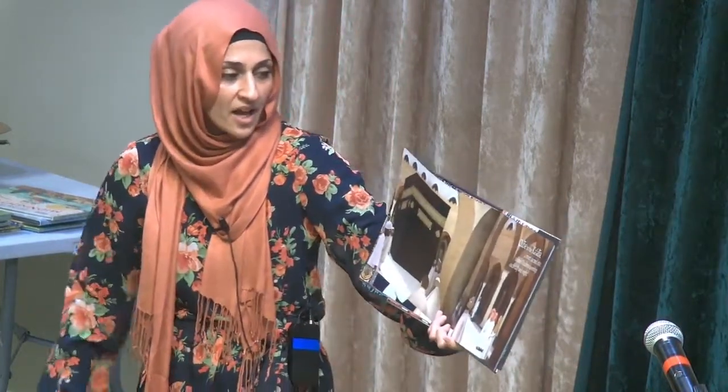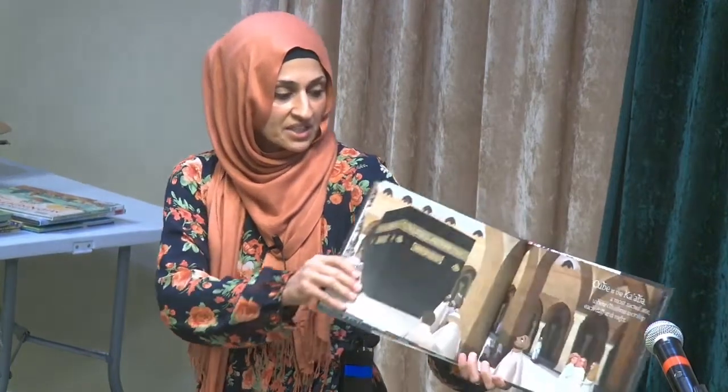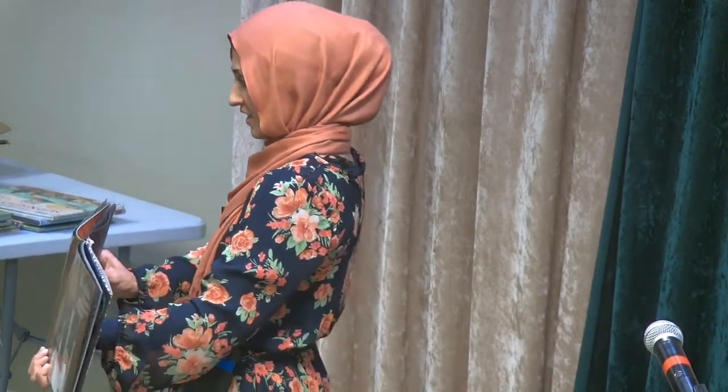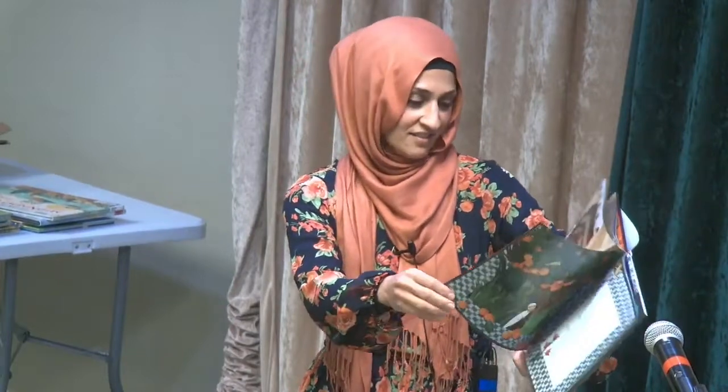Cube is the Ka'bah, a most sacred site, where Muslims worship each day and night. Inshallah, you all, if you haven't been able to already, will get to go and visit the Ka'bah. Inshallah.